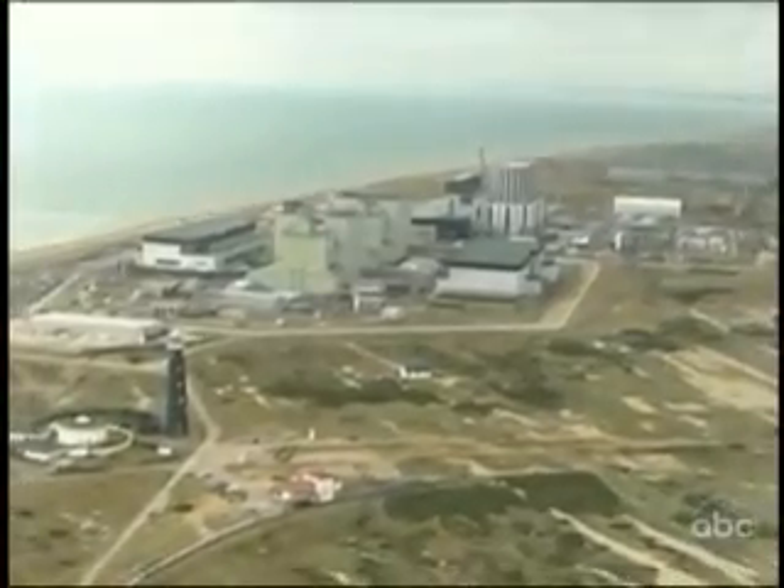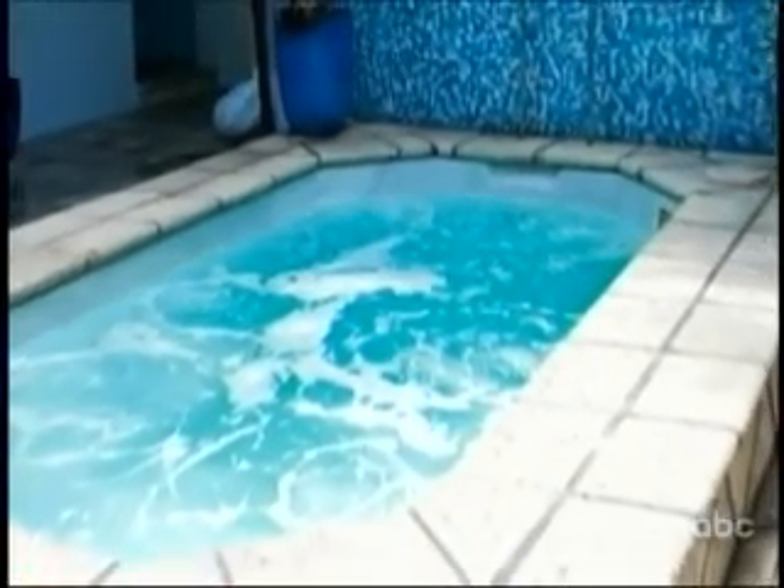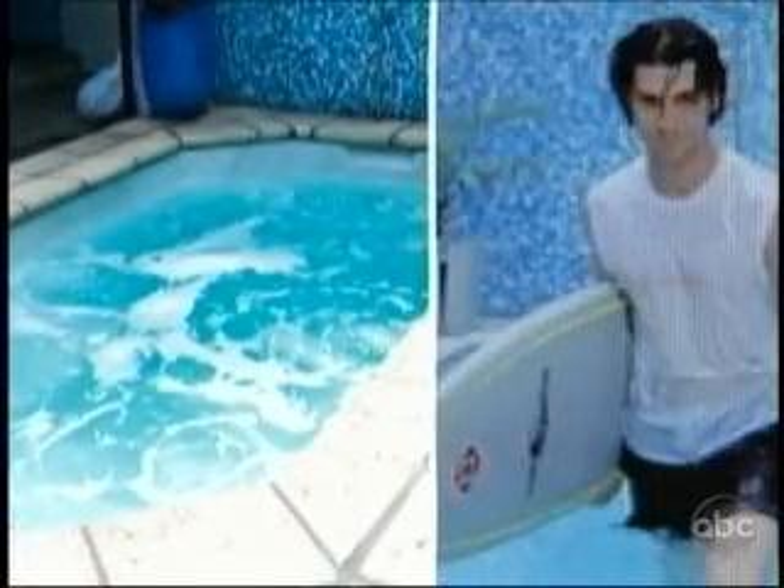Virtually every single image used in advertising and marketing today has been adjusted to some degree, some more than others. This Miami hotel features a tightly cropped photo of a surfer emerging from their pool. But in a wider shot, the truth emerges — the pool is not much bigger than the board itself. If the pool looks like it's been cut off at the sides, it's probably because the sides have something else they don't want you to see.